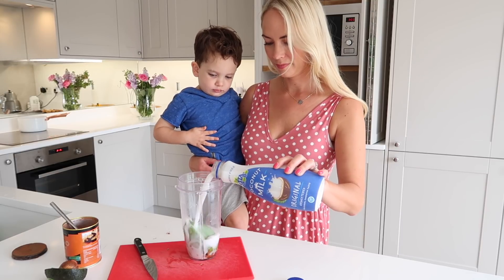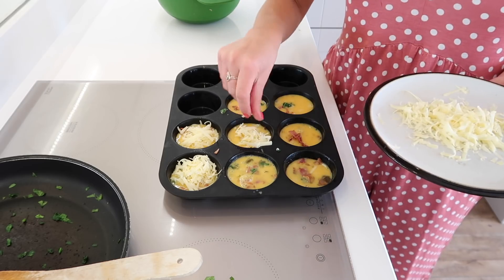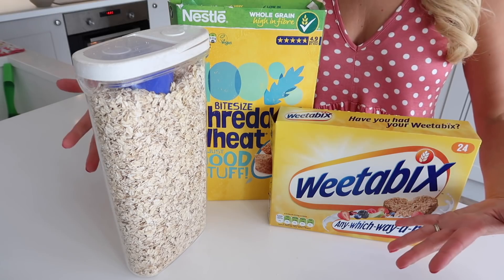Hi, guys. Welcome back to my channel. In today's video, I'm going to be giving you some breakfast inspiration. I'm going to be sharing with you some really quick, easy, and healthy breakfast ideas that are perfect for kids and adults as well.